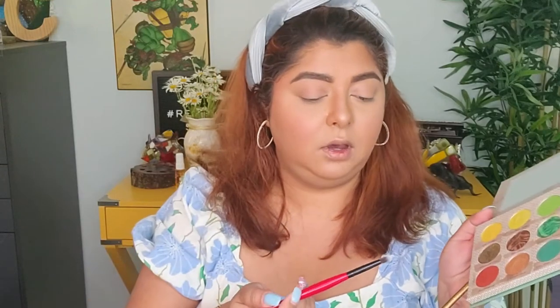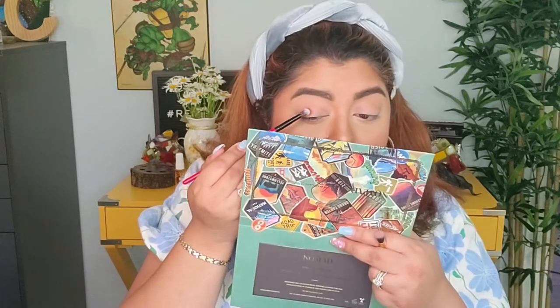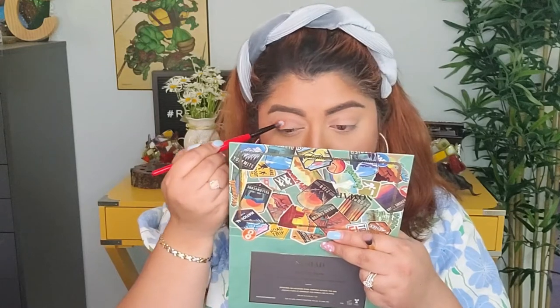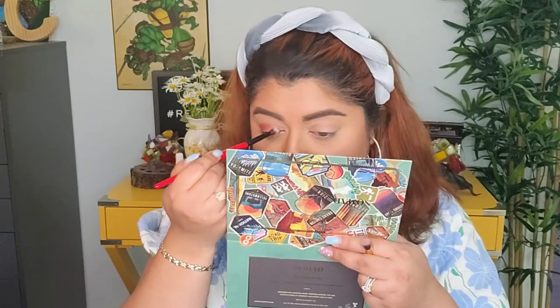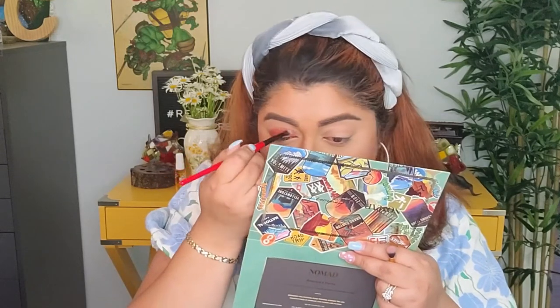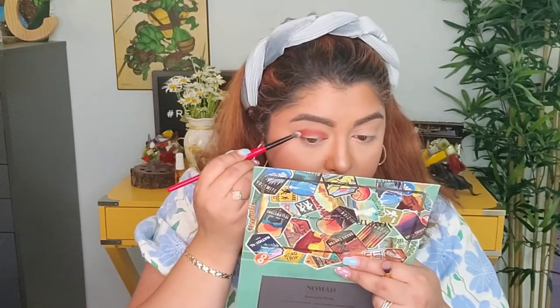I'm gonna take 'Giant Redwoods,' which is a really pretty red, and put it almost all over my lid. They're very nice and soft — I like that, very easy to blend as well. Not as intense as I thought it was going to be, but it's not bad.